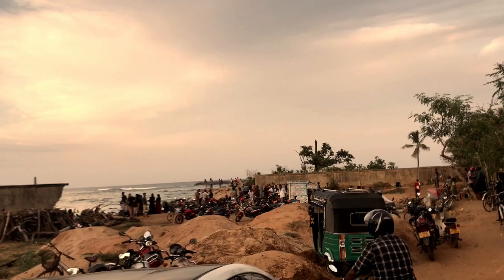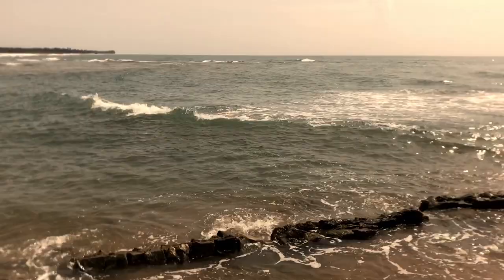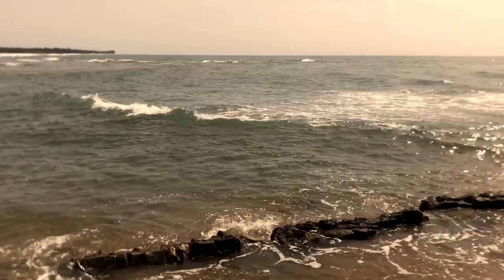There it is! People say that this beach is a gift for the sacrifices they made throughout the year, and they believe it can soon become a very famous tourist destination in Sri Lanka. However, geographical intellectuals say that this structure is a result of sea erosion.